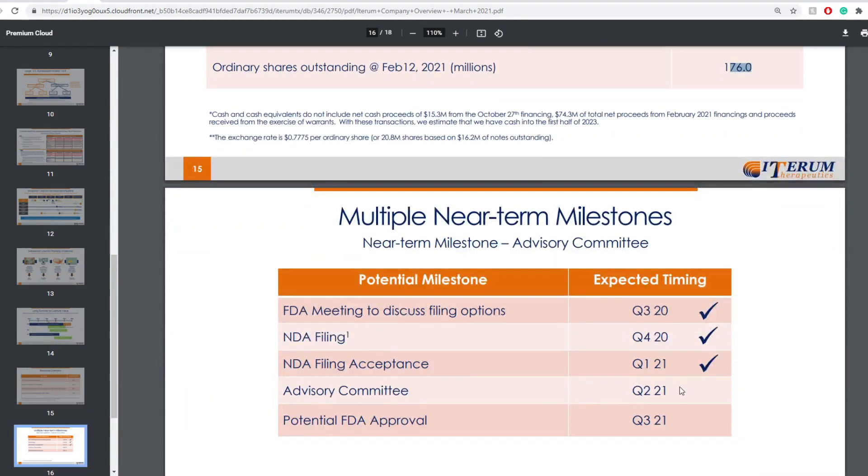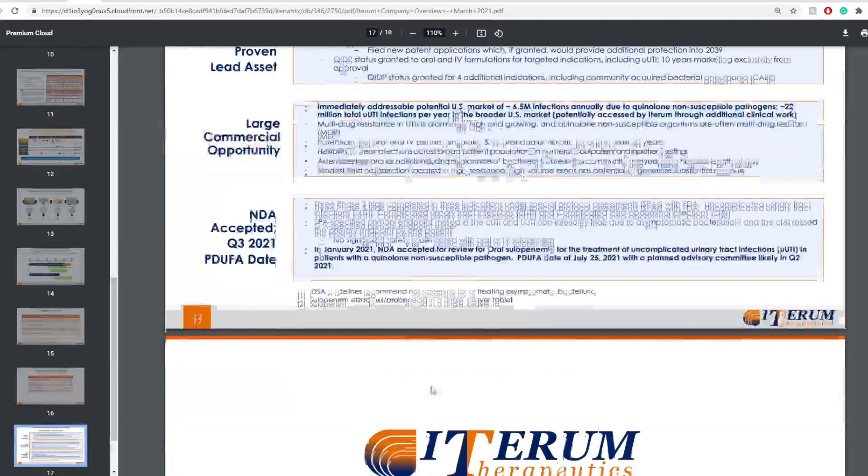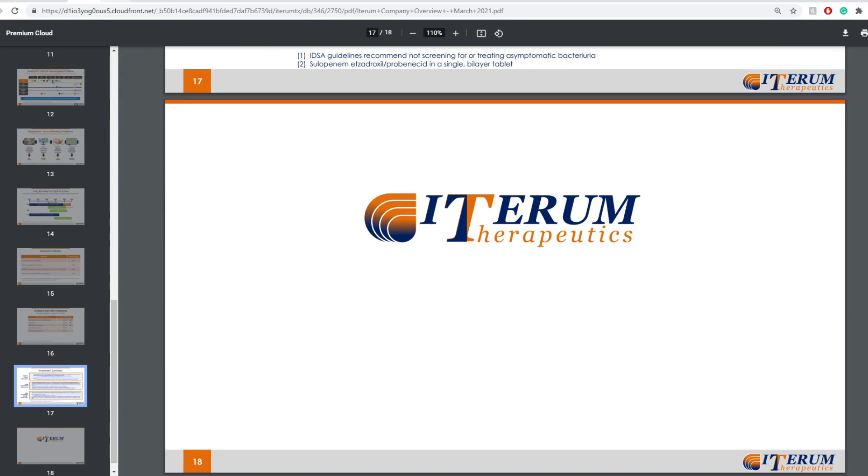Moving on, in terms of Q2 2021, what's coming up is the advisory committee, so that's coming up soon, and the potential NDA approval. In Q3 2021, there's the potential FDA approval for the NDA. So that's actually pretty amazing.